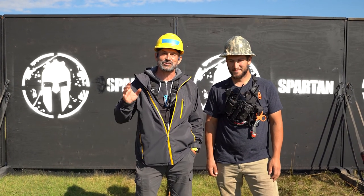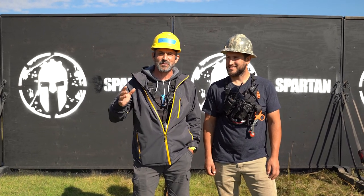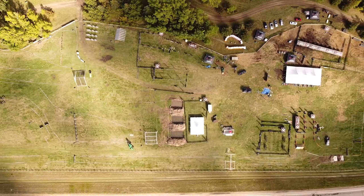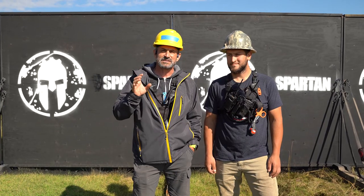Hey Red Deer Spartans, we're here at Heritage Ranch — and not just Red Deer Spartans, Western Canada Spartans, Canada Spartans. We even have some international racers coming because the world is back open. Spartan is going all over the world and in Canada again. We're being very responsible, following all the COVID protocols, and we're putting on great, safe, awesome races.